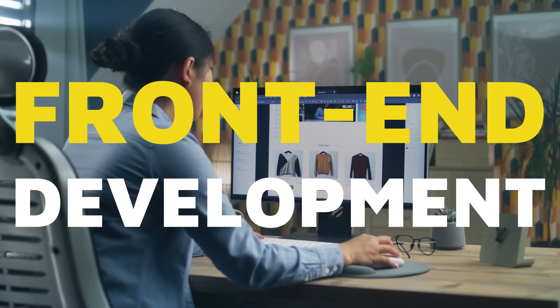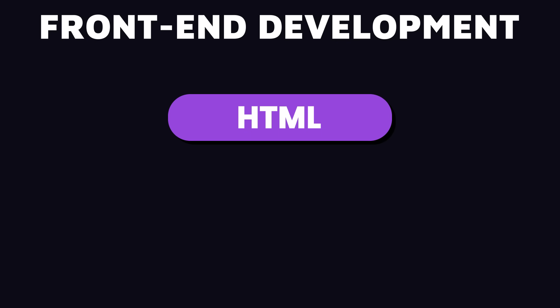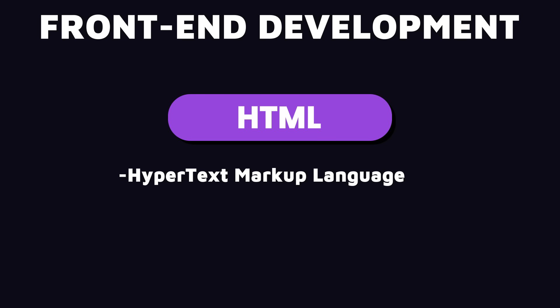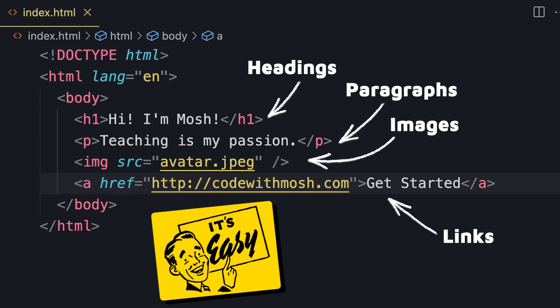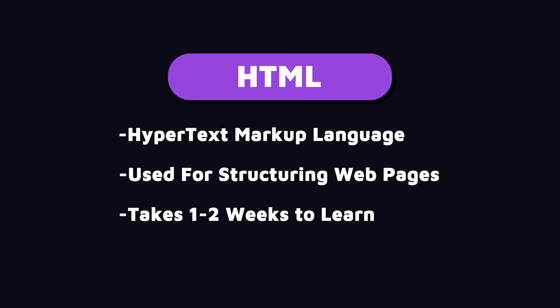Now let's talk about the essential languages and technologies you need for front-end development. Front-end development is built on three core languages: HTML, CSS, and JavaScript. HTML, or hypertext markup language, is used for structuring webpages — we can define headings, paragraphs, images, links, and more. It's quite simple, and if you dedicate a few hours a day, you can learn the basics in a week or two.